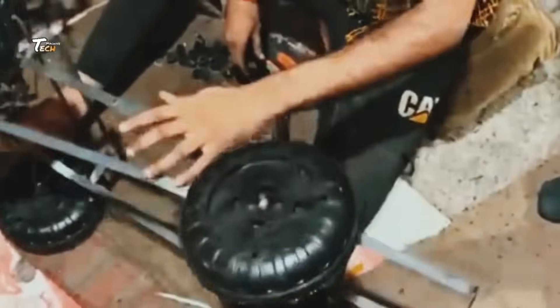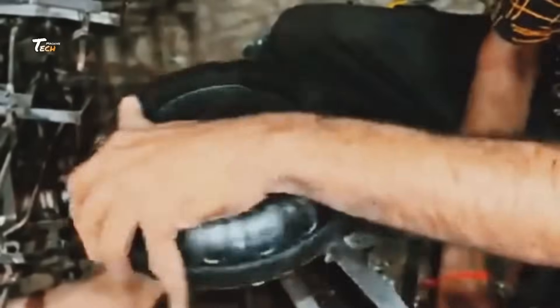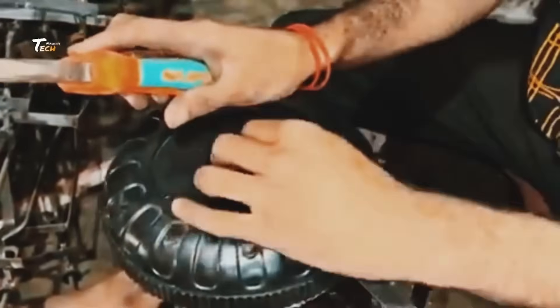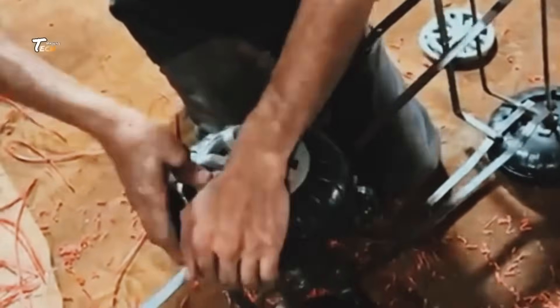Once the design is finalized, it's time to move to the production phase. Next up is the creation of molds. These molds are the foundation for every part of the toy car, from the body to the wheels. Using high-precision machinery, molds are carefully carved out of metal to match the exact dimensions of the car's design.